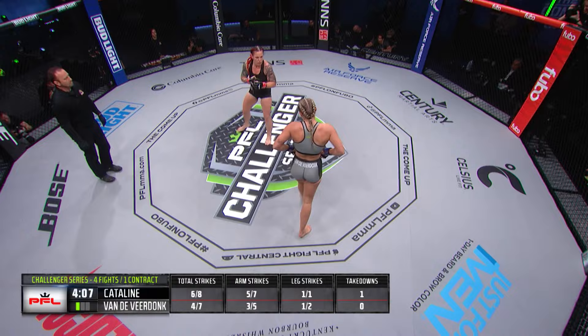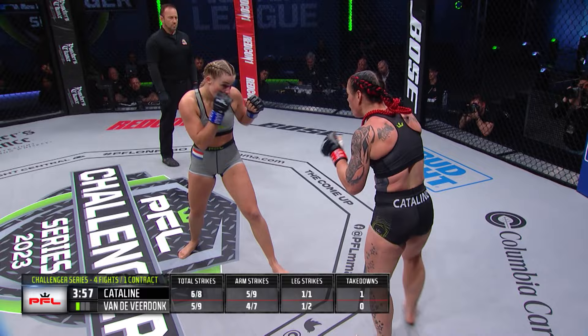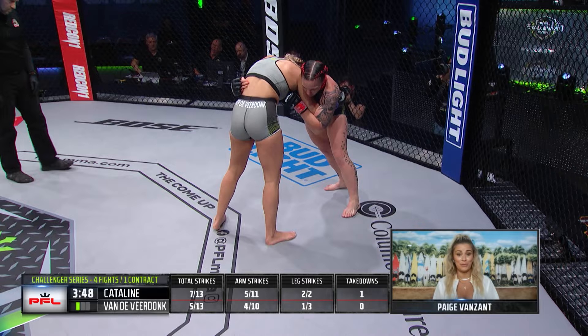One minute gone as Van de Vierdonk tries to come in behind a jab — she landed that big right hand. They started with a high pace. Can they keep it up? I hope so, because this is making for a really exciting fight already.